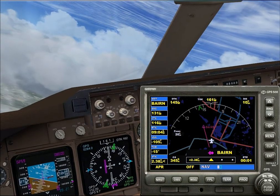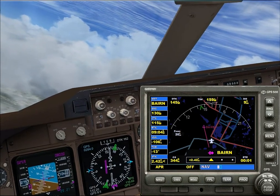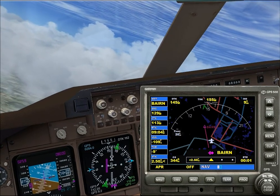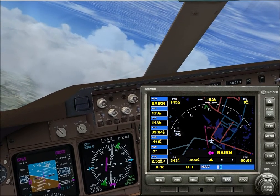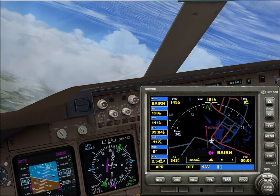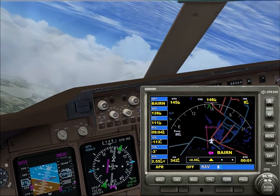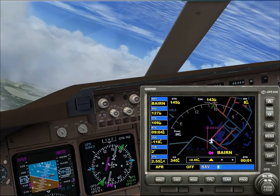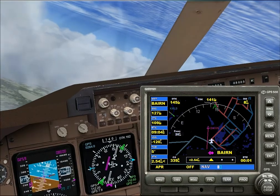Ok Chris, just confirm that we've got the Goofy 5 arrival set up on NAV1. The frequency is 112.2 for the Orlando VOR and the radial 162. We are configured for the Goofy 5 and the radios are set to the proper frequency and course.